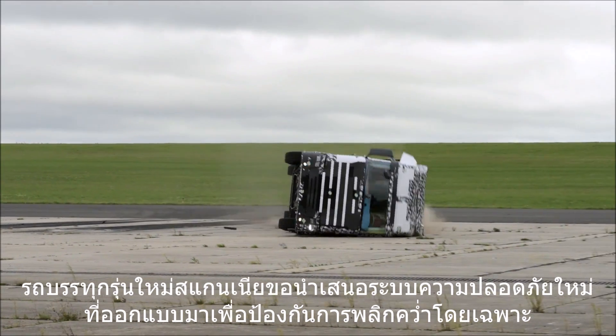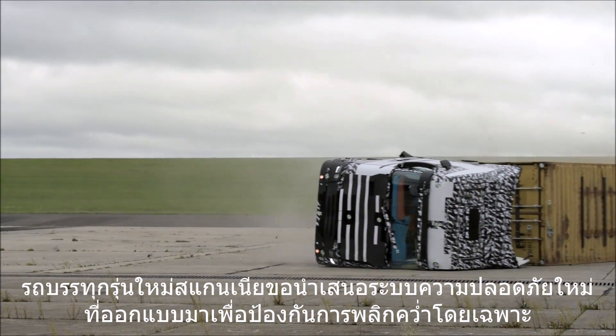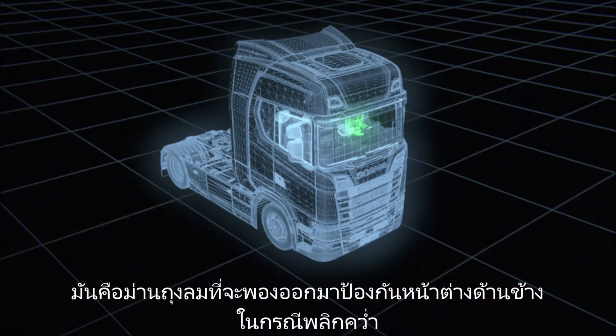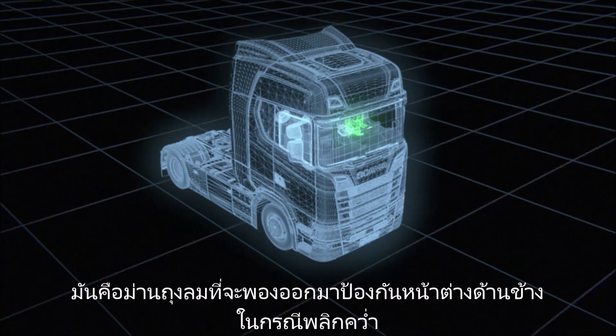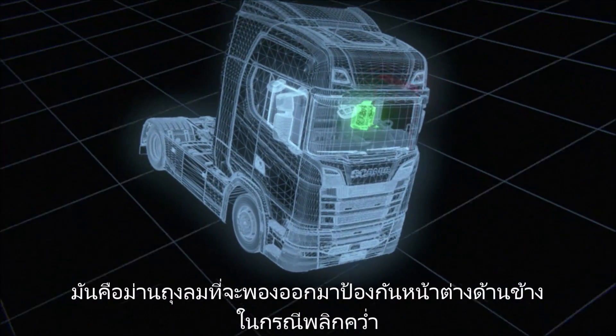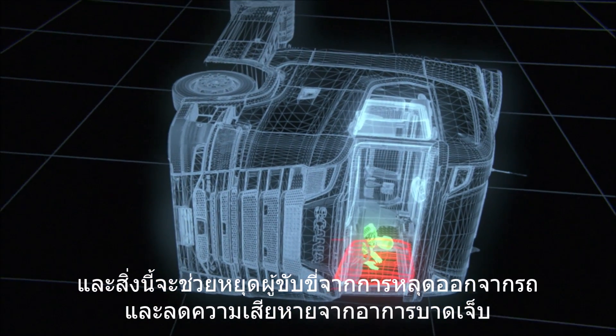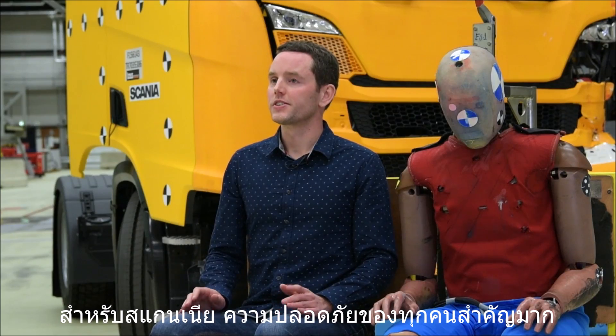With the new Scania we are introducing a new safety system especially designed for rollover accidents. It is an inflatable curtain that will cover the side windows in case of a rollover accident, and this will prevent ejection through the side windows and mitigate the risk for injuries.